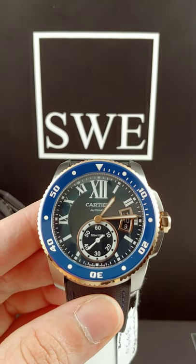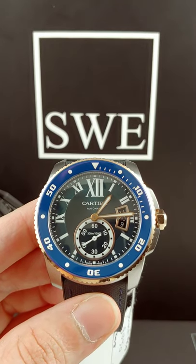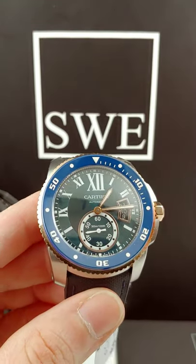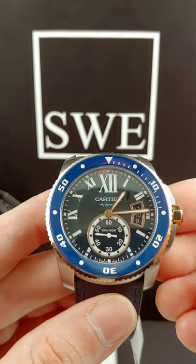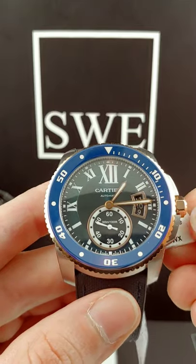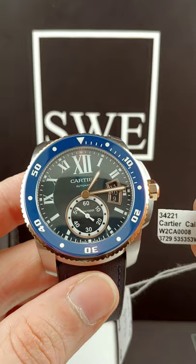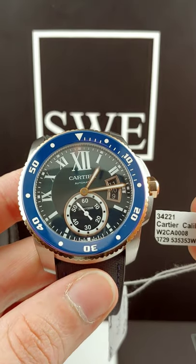This is Richard with SwissWatchExpo, coming to you today with the Cartier Calibre, one of my favorite pieces by Cartier. A lot of people know Cartier as basically a ladies brand, but they make some phenomenal men's pieces. I just want to introduce this one to you. This is 34221, in case you want to follow along with SwissWatchExpo.com.